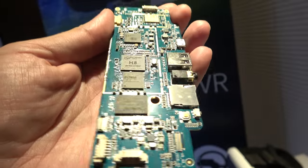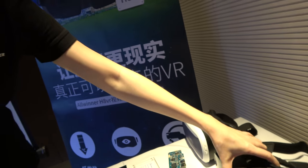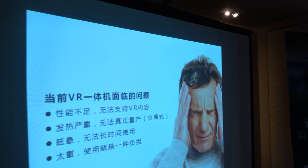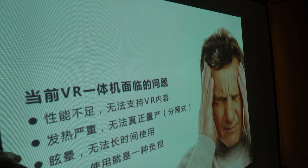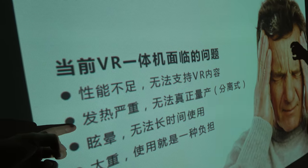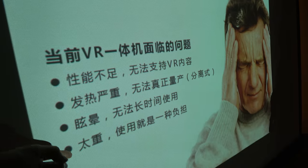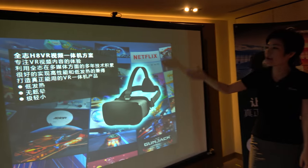There are several challenges to making a good VR experience that need to be solved. First, performance is one issue. Another is heat — too much heating. And also dizziness, and the weight being too heavy.